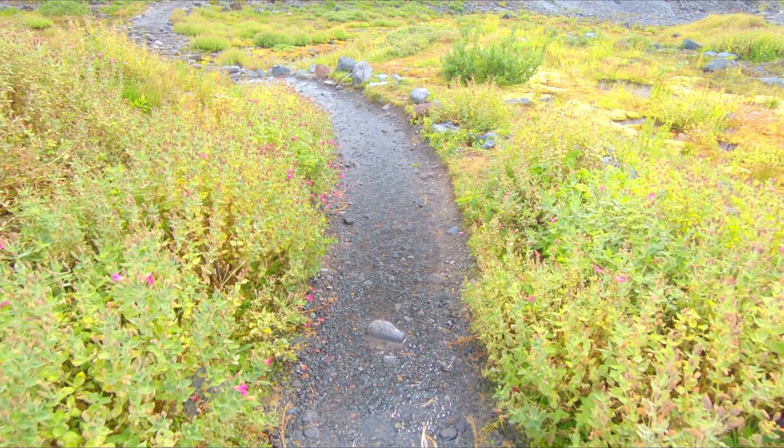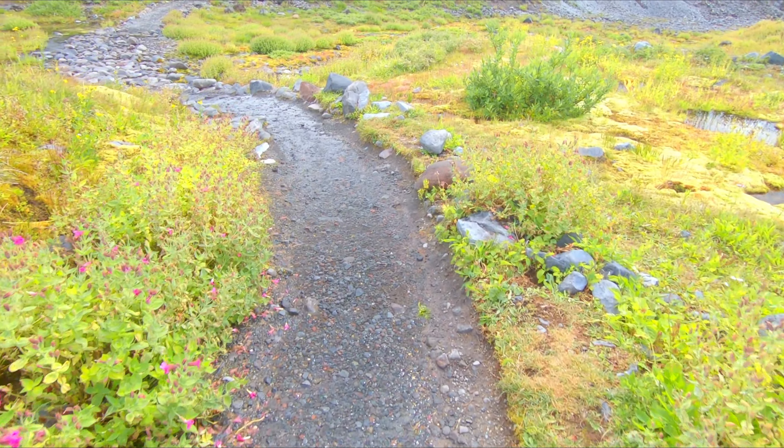I love how the landscape of this hike is consistently changing, so there's a lot of great variety in this trail. Oh look — the trail is a stream now. Interesting.